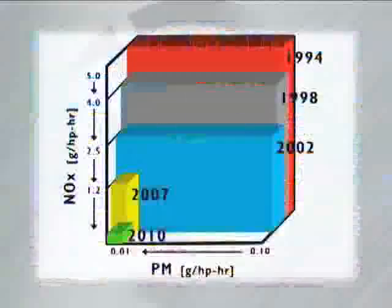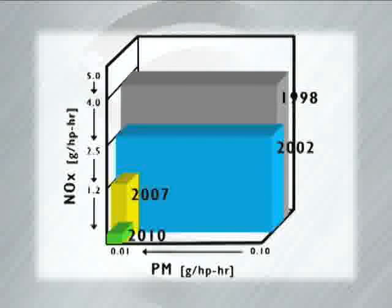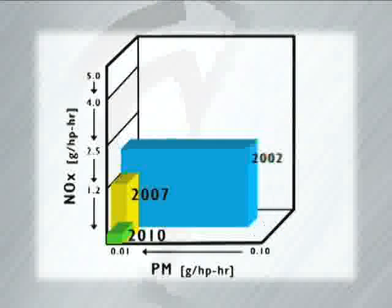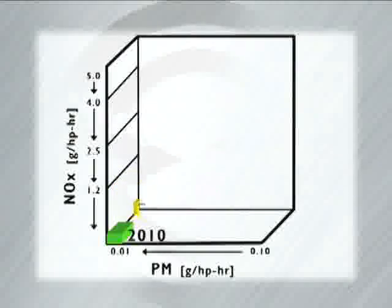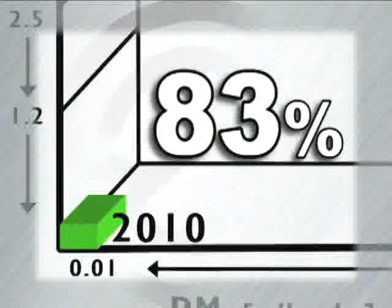In 2007, the primary focus of EPA regulations was on the reduction of particulate matter, resulting in the addition of a diesel particulate filter and an oxidation catalyst. Now, the EPA regulations are targeting a reduction in nitrogen oxides, NOx, in combustion emissions. By 2010, these levels must be reduced by 83%.